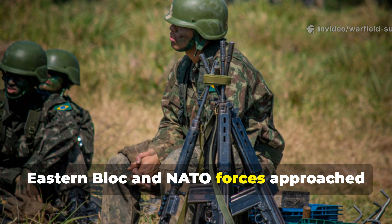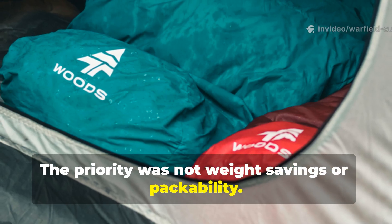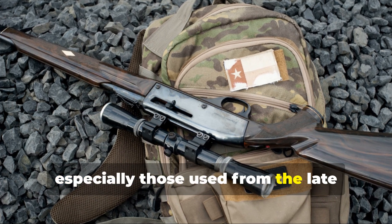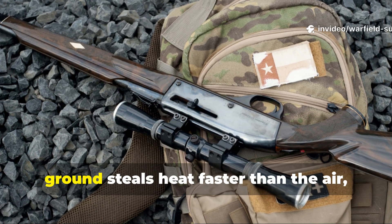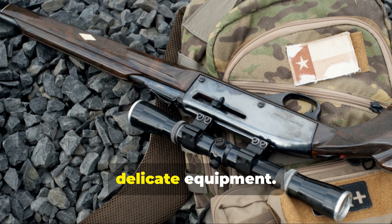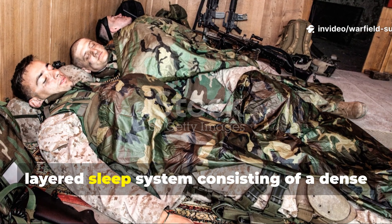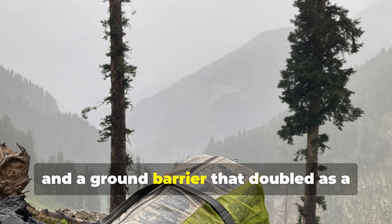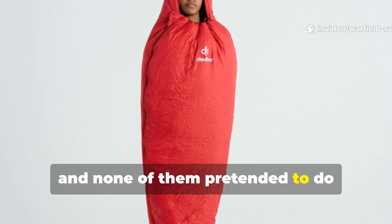Eastern Bloc and NATO forces approached sleep very differently than modern outdoor brands. The priority was not weight savings or packability — the priority was predictability. Soviet-era bedroll systems, especially those used from the late 1950s through the 1980s, were designed around a simple truth: the ground steals heat faster than the air. Moisture is more dangerous than cold, and a tired soldier cannot afford delicate equipment. The bedroll was not a single bag, but a layered sleep system consisting of a dense wool or cotton-filled quilt, a canvas outer shell, and a ground barrier that doubled as a moisture shield. Each component had a job, and none of them pretended to do everything at once.